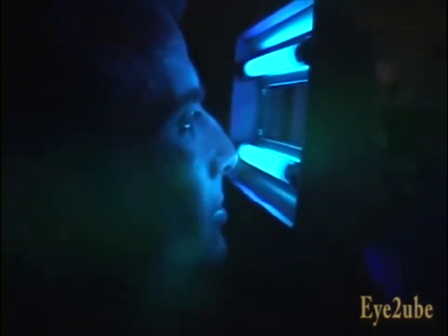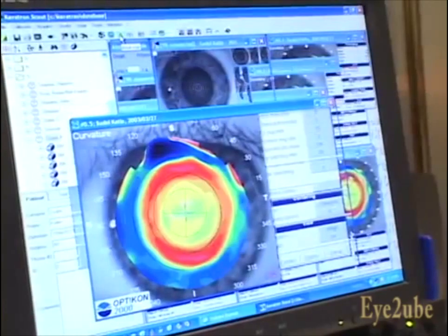This is great because if for some reason I don't want to do it anymore, I stop wearing the lenses and everything goes back to the way it was. As a doctor, I think corneal refractive therapy is an amazing breakthrough. Now we can offer patients a much safer procedure and the ability to see clearly without their glasses or contact lenses.